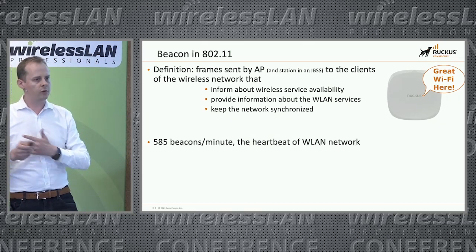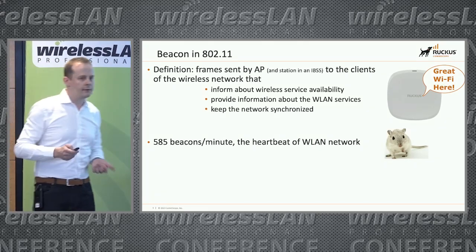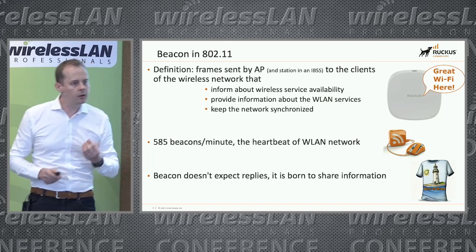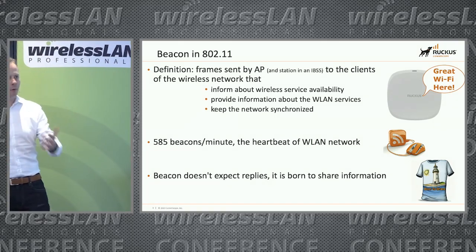It could look a bit fast, but there are other animals in nature that have the same type of heartbeat — the mouse, which I guess is why we have the wireless mouse. It's also very important to understand: beacons don't expect any replies. They're just here to inform and provide information, and that's it.